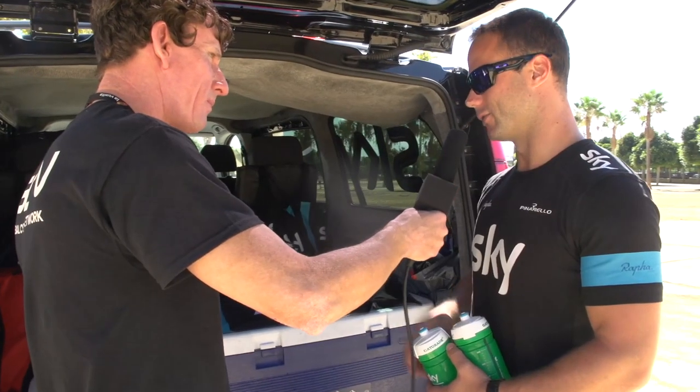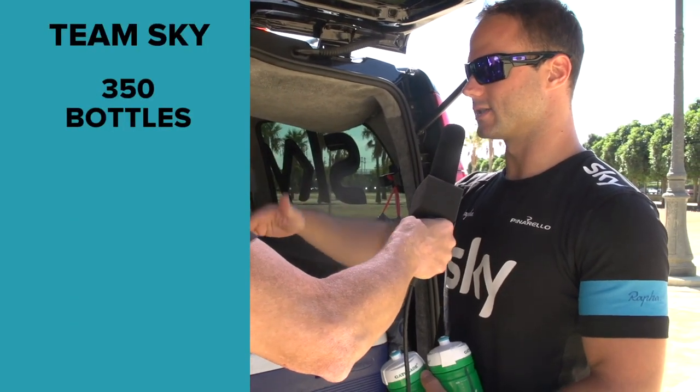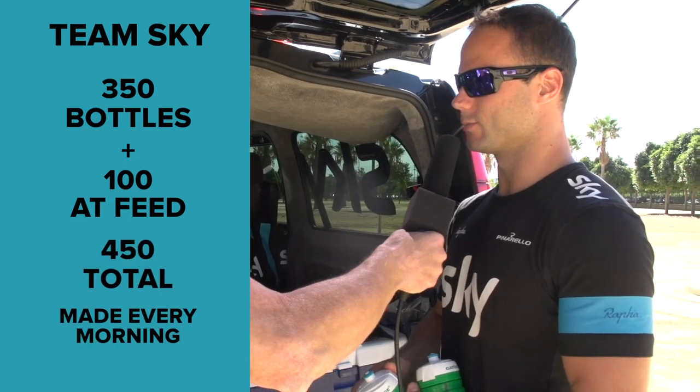We prepared yesterday or this morning already 350 bottles — more than 150 per car. On top of that, at the feed zone we have a top-up for the first car of about a hundred bottles more.